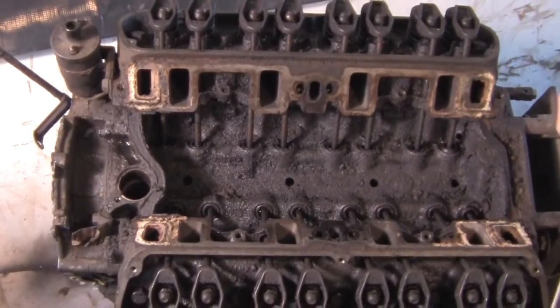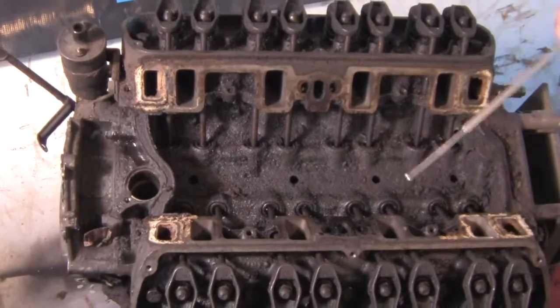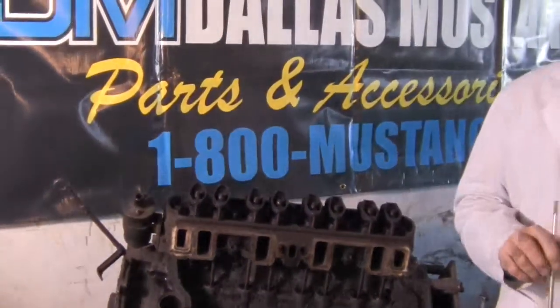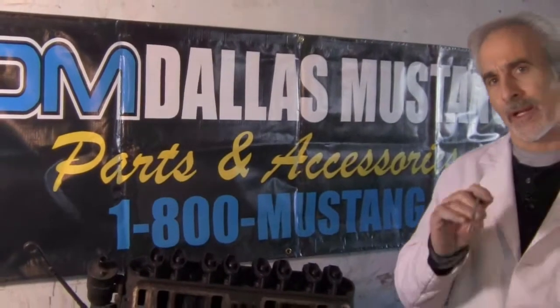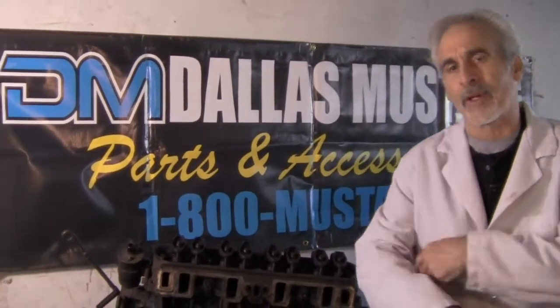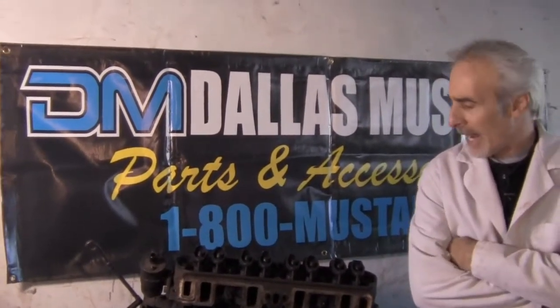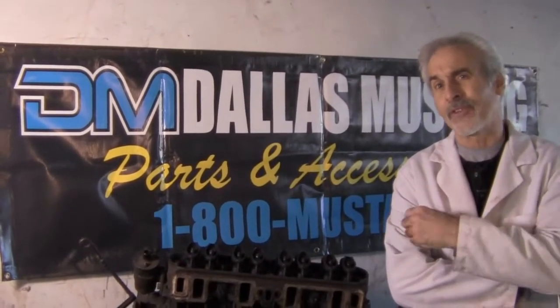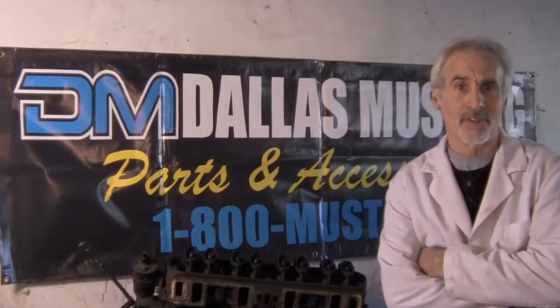What we're going to do here is disassemble this thing, send it out, have it hot tanked, and have it magna-fluxed to make sure there are no cracks in it — and in a future show I'll explain what magna-fluxing is all about. Then we'll be able to put it back together and go from there, and hopefully from here on in, this engine will get the kind of maintenance it needs.